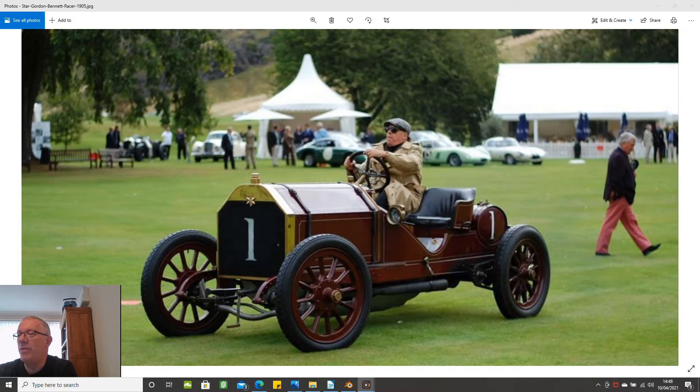Two of the 10.108 litre GP Stars were entered in the Gordon Bennett Cup qualifying races. Unfortunately, both of the Star cars failed to qualify. When the 1905 Gordon Bennett Cup race took place at the Avon circuit in France, it was dominated by the cars produced by Richard Brazier and Fiat, which between them took all of the first four positions.